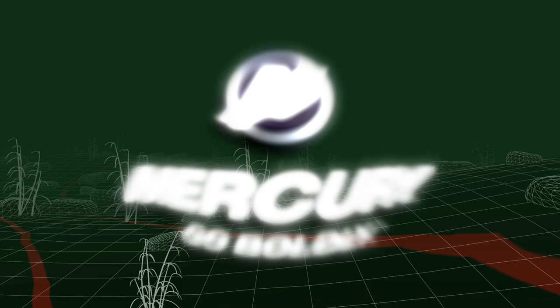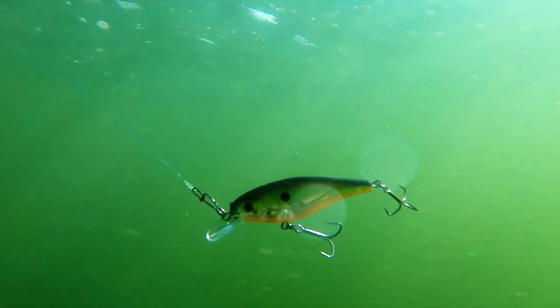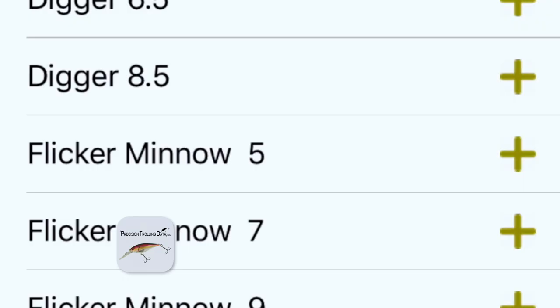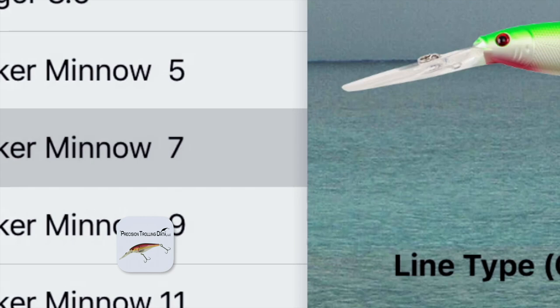The Next Bite is brought to you by Mercury Marine — Go Boldly. Schaefer's Specialized Lubricants — Putting Equipment First. Tracker Boats — Fish the Finest. Bass Pro Shops and Cabela's — Your Adventure Starts Here. Berkeley — Catch More Fish. And PowerPole Total Boat Control. Closed captioning for The Next Bite is provided by Precision Trolling Data, the authority for crankbait diving depth information.